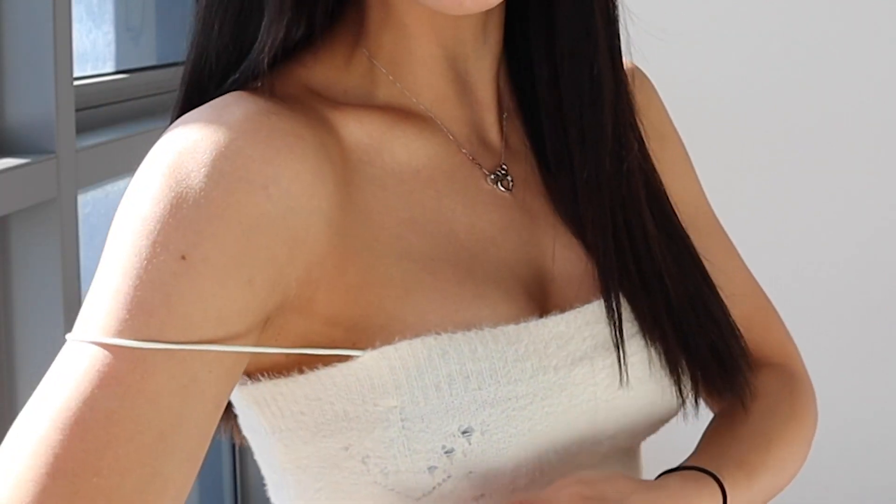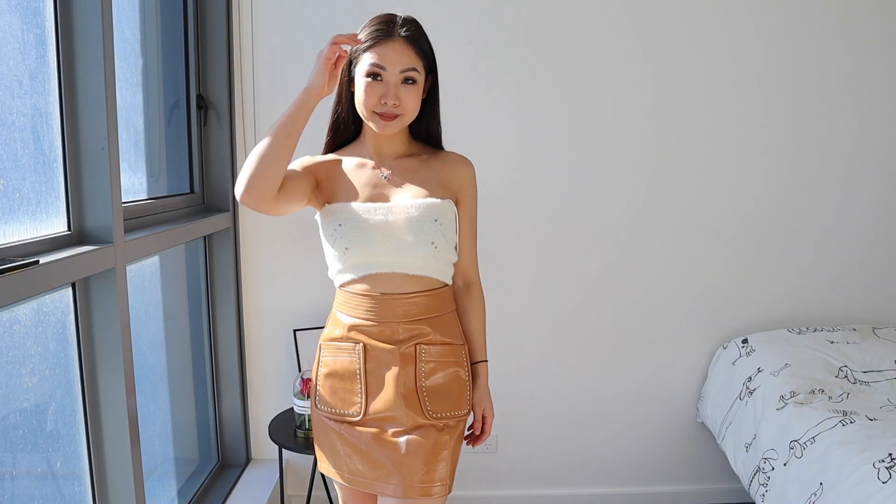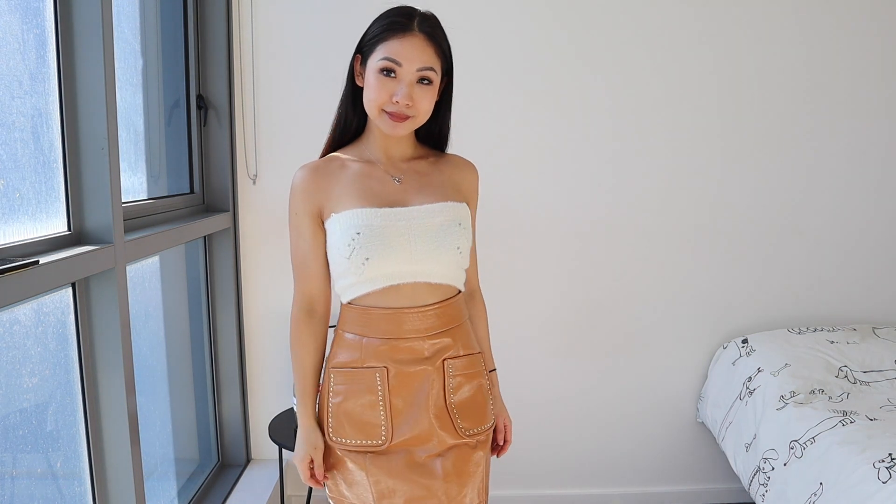Next we have this fluffy bralette top. It's actually super comfortable to wear. The only downside is the straps — they're not adjustable. As you can see, it is pretty loose on me and there's no way to adjust it. It runs a little large as well because it's so stretchy and doesn't actually stay on properly. You could probably try wearing it without the straps so it becomes kind of like a knitted bandeau top.